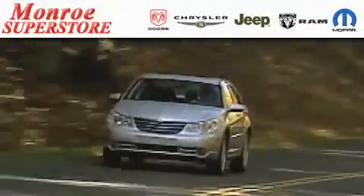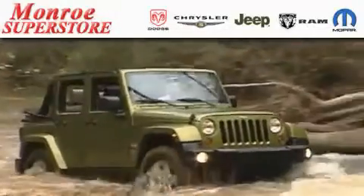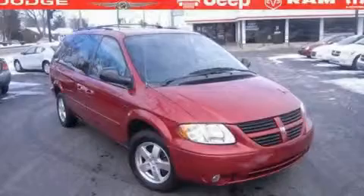The Low-Payment King says save more at the Monroe Superstore. This is a 2007 Dodge Grand Caravan — room for the entire family.